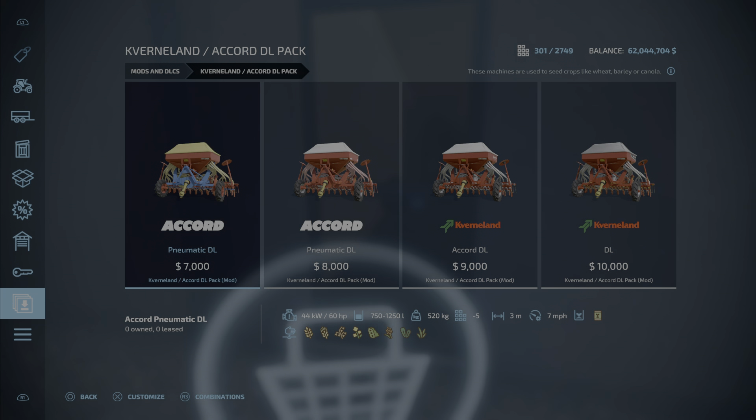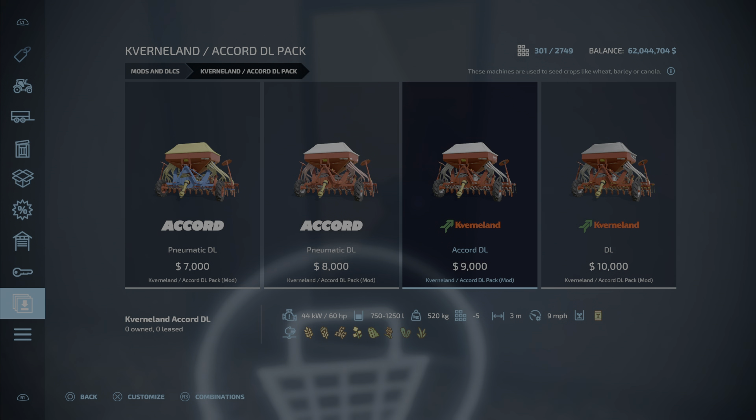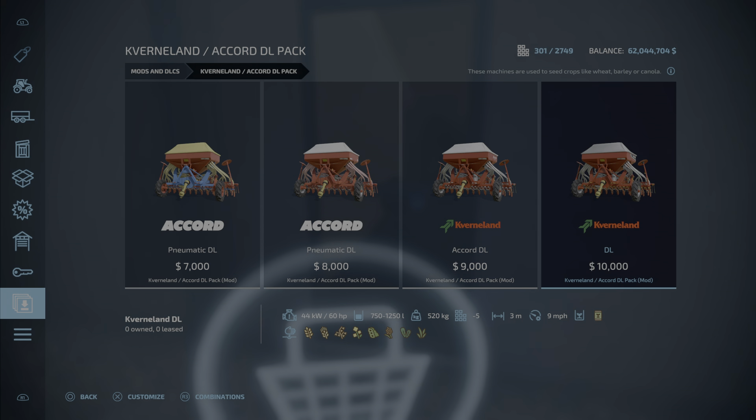Here we have the Kvernland Accord DL Pack — 9.62 megabytes to download and install. We have a couple of different variations. The pneumatic DL Accord will cost $7,000 and take up five slots. They're all three-meter, the two accords. Working speed is seven miles per hour where the Convertlins are nine miles per hour. So we have DL at $7,000 and $8,000, then the Accord DL by Convertlin at $9,000 and just the DL at $10,000.